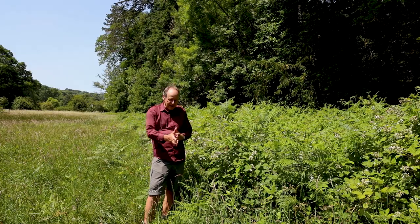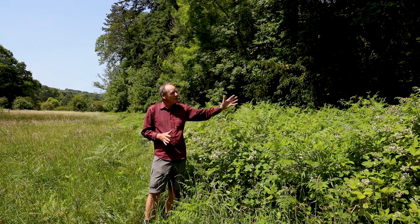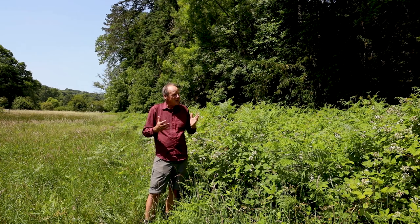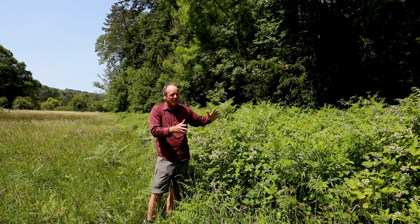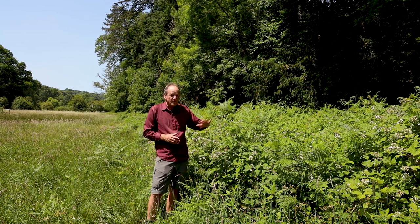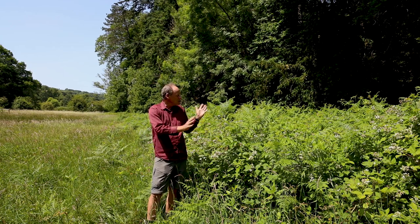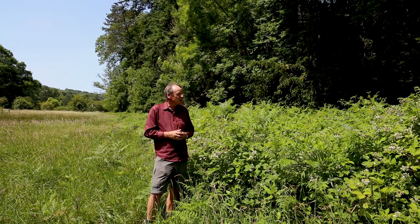Just as the edges of the path are good, the edges of the meadow are really good — particularly where they border onto woodlands. The best way to have an edge is to have not just a meadow going straight into the trees, but a sort of intergrade zone where you get some scrub, like this bramble that's just been allowed to grow up here.